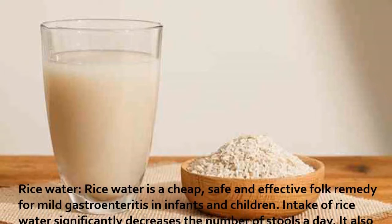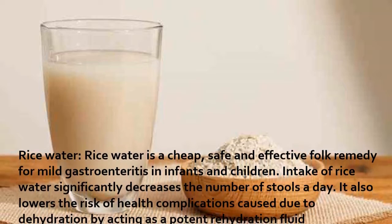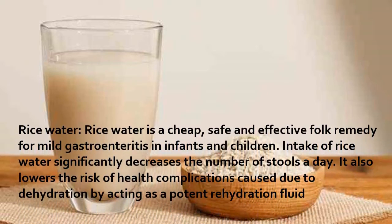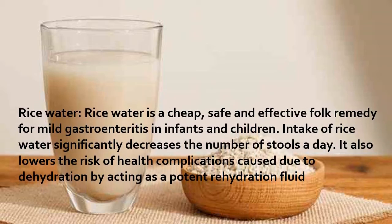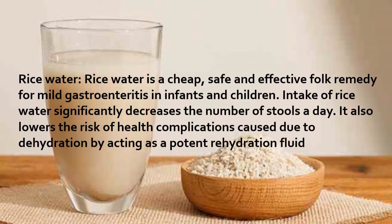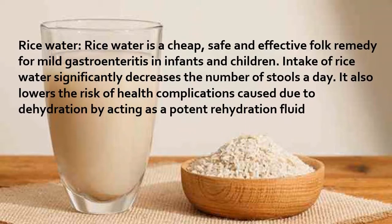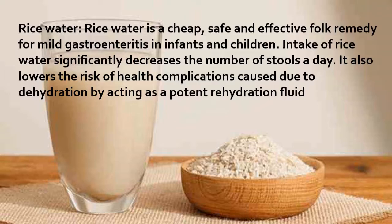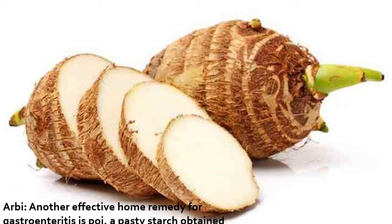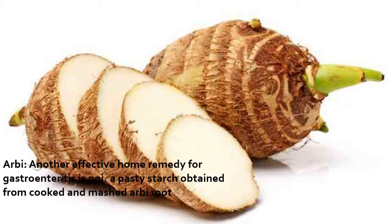Rice water: rice water is a cheap, safe, and effective folk remedy for mild gastroenteritis in infants and children. Intake of rice water significantly decreases the number of stools per day. It also lowers the risk of health complications caused by dehydration by acting as a potent rehydration fluid.